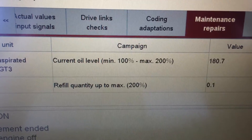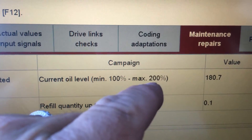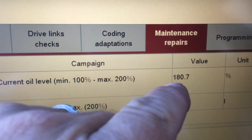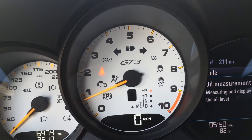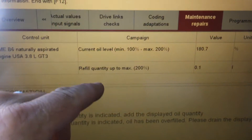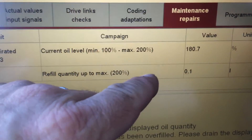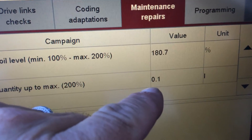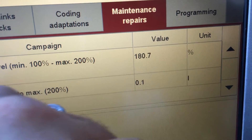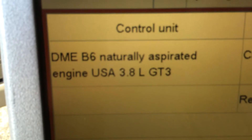And we're there now. 100% is low, maximum full is 200%. We're at 180. That's perfect, because on a GT3 I don't want to overfill it, especially since this car is a track car. So what we're doing is we're setting our engine oil. Refill quantity up to 200% means full — that's how much to reach. A tenth of a liter is to reach 200%. We're not going to do that. This is perfect for this engine.